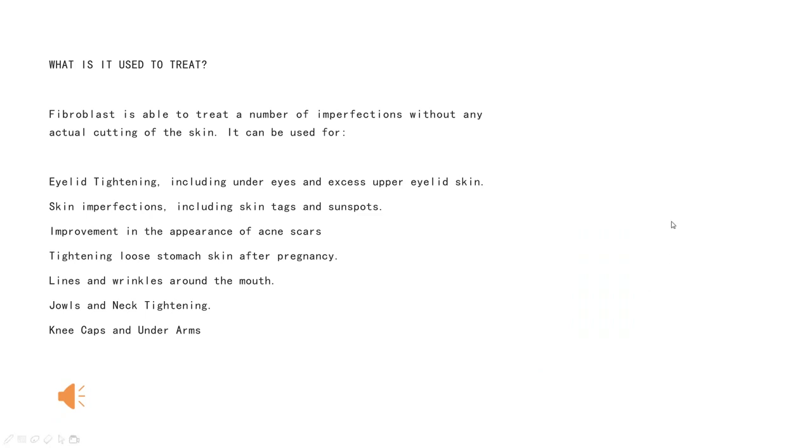What is it used to treat? Fibroblast is able to treat a number of imperfections without any actual cutting of the skin. It can be used for eyelid tightening, including under eyes and excess upper eyelid skin, skin imperfections including skin tags and sunspots, improvement in the appearance of acne scars, tightening loose stomach skin after pregnancy, lines and wrinkles around the mouth, jowls and neck tightening, and knee and underarm areas.